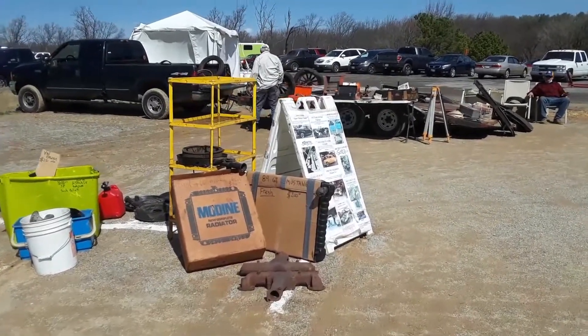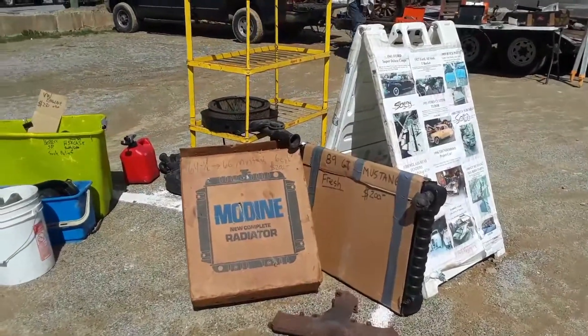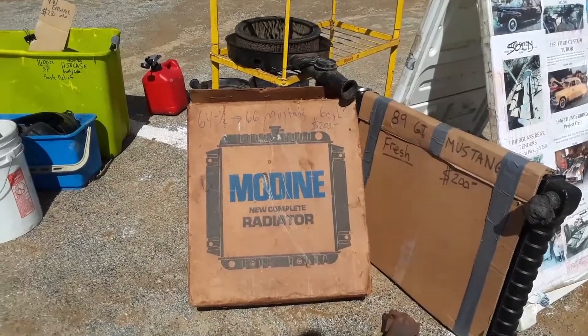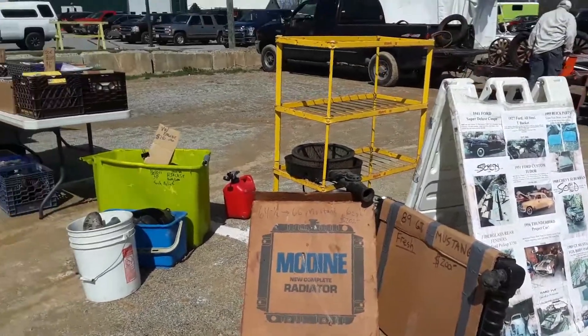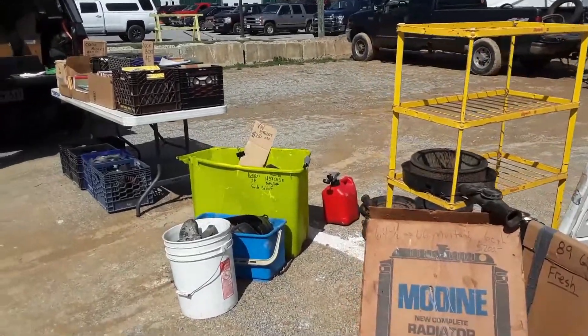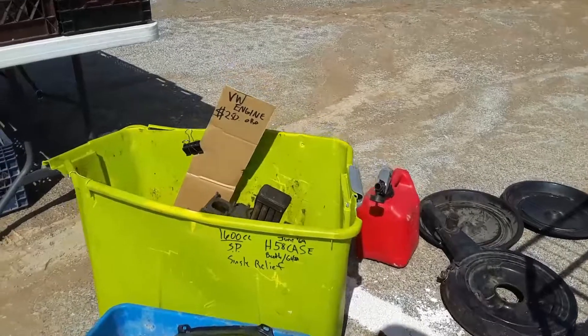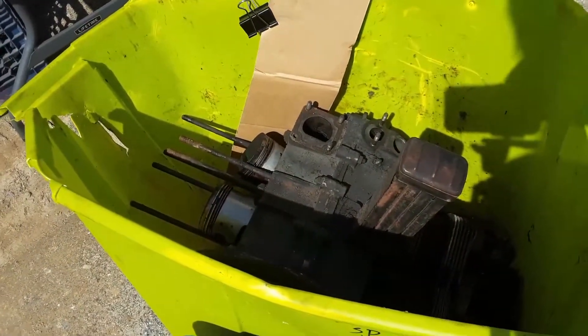There's an 89 GT Mustang radiator for 200 bucks. 64 and a half, 66 Mustang six cylinder, 200 bucks for a new one. New radiator. BW engine 1600 — that's a 250 or a vest off. At least you see where you get there.